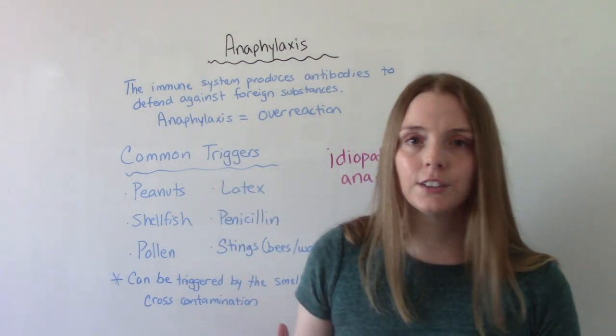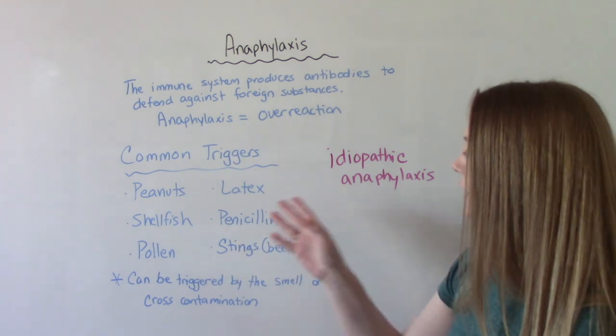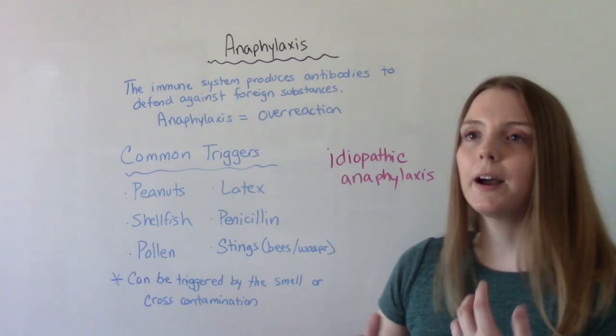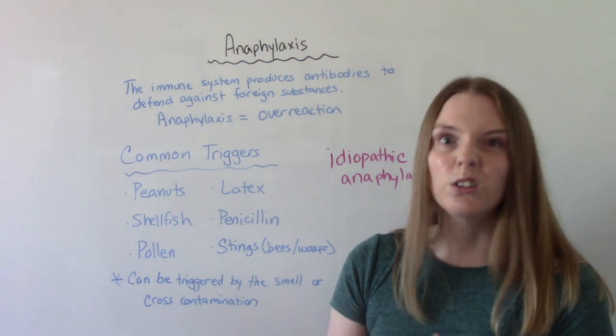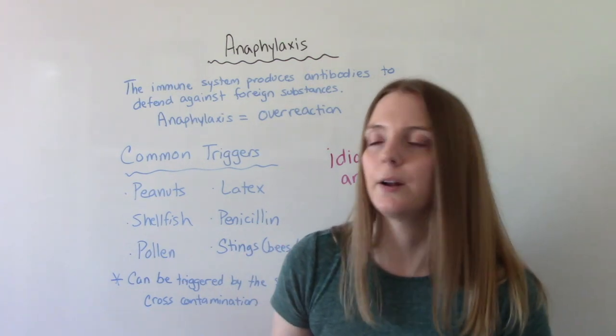Some common triggers include things like peanuts, latex, shellfish, penicillin, pollen, and then getting stung by a bee, a wasp, a yellow jacket, a hornet — any of those kinds of bugs with stingers on them.